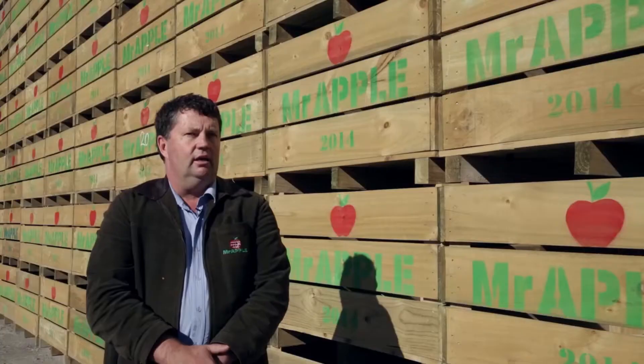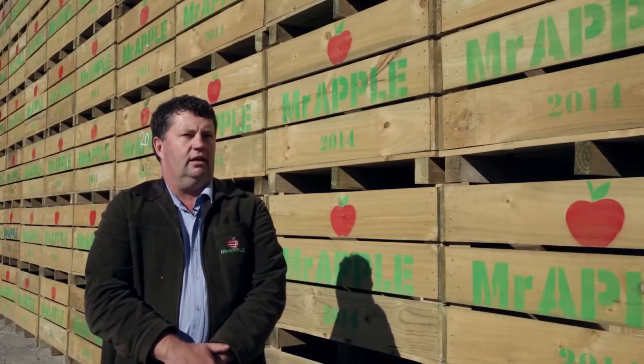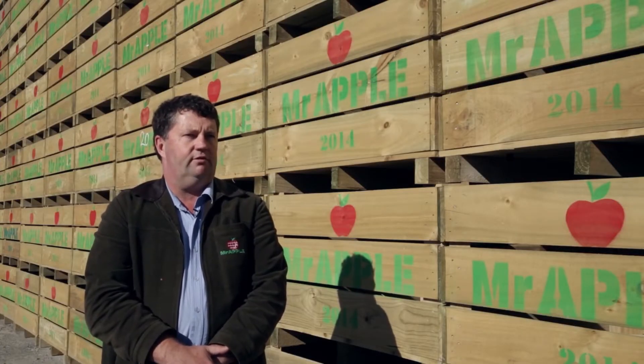NIR allows us to get the maximum value out of the bin instead of guessing which count sizes have problems and tipping them straight to juice. It lets us analyse the fruit much better and have more control over where we send that fruit and into which market.